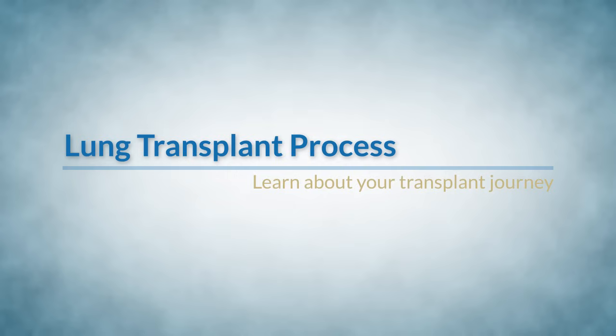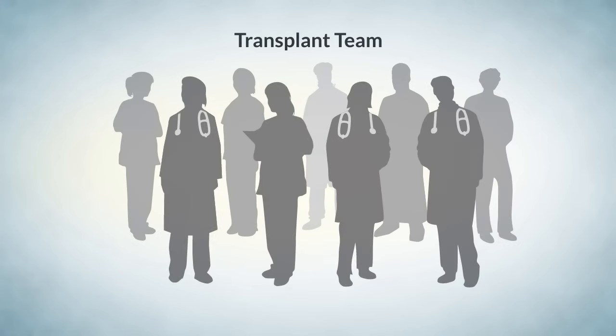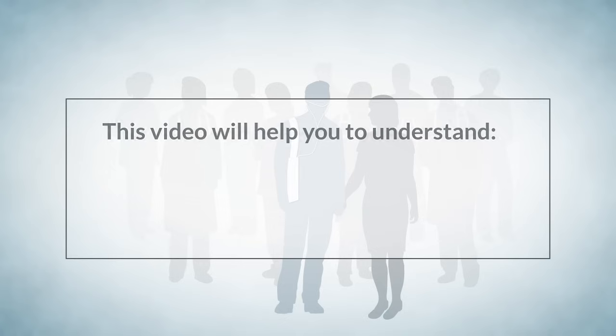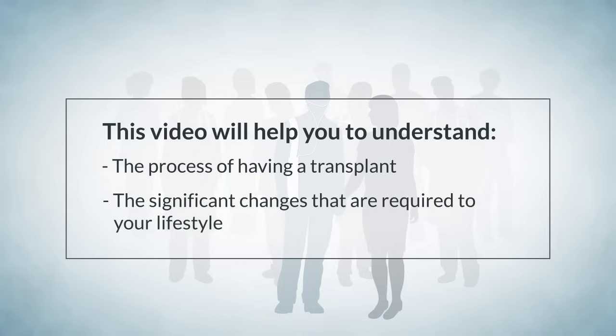The purpose of this video is to give you information about the process of having a lung transplant. Transplantation is a team effort — we are your team and you are the most important member. It is important that you share all of this information with your family and others supporting you in this journey. You must have a dedicated support person to accompany you throughout the entire process. This video will help you understand the process and the significant changes required to your lifestyle.